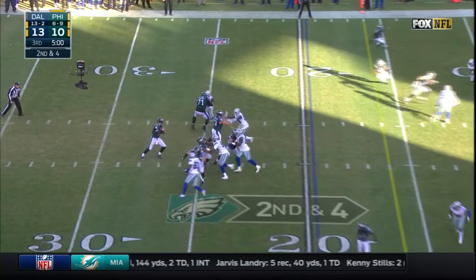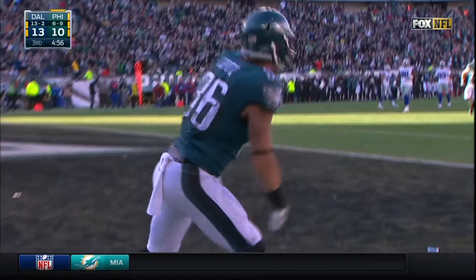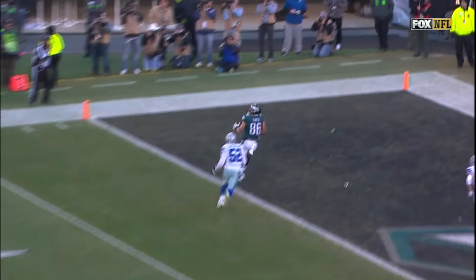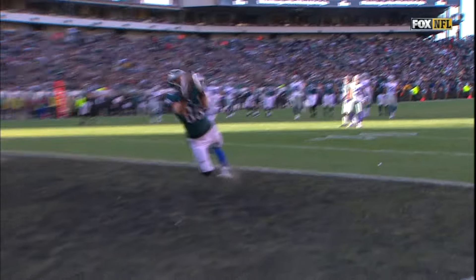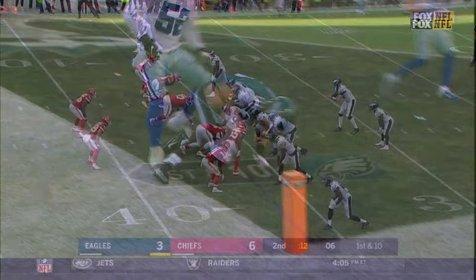Second down. Wentz standing in, firing here — he's got it! Touchdown! Really nice job by Wentz. He sees the safety blitz by Byron Jones, likes the matchup on Andrew Gachkar, and throws an absolutely beautiful pass. There's no doubt about it — that's a touchdown.